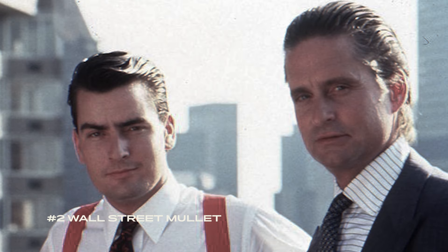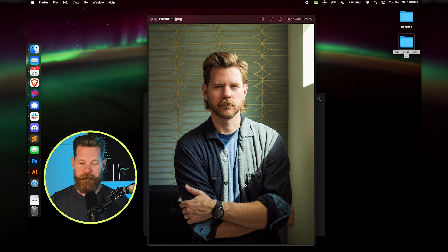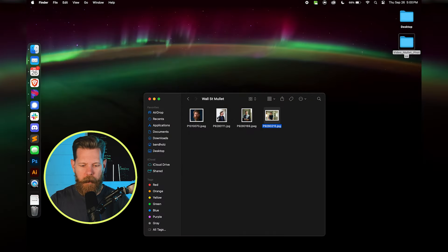The second style of mullet is going to be your Wall Street mullet. Think about your classic 80s Wall Street guy — American Psycho is a great example, or any of those Wall Street style movies back in the 80s. Classic styled 80s hairstyle. I've also rocked that look. You can see it's going to be side part, slicked back a little bit, a little bit longer but still very tasteful.